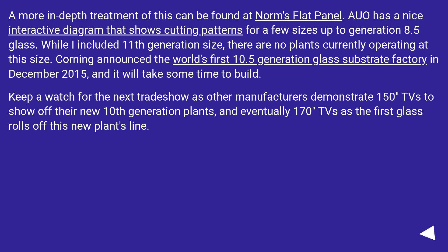While 11th generation size is included, there are no plants currently operating at this size. Corning announced the world's first 10.5 generation glass substrate factory in December 2015, and it will take some time to build. Keep a watch for the next trade show as other manufacturers demonstrate 150-inch TVs to show off their new 10th generation plants, and eventually 170-inch TVs as the first glass rolls off these new plants' lines.